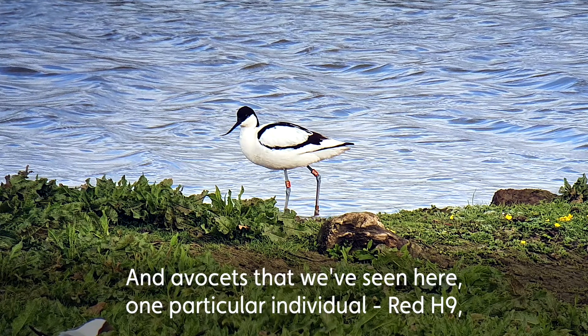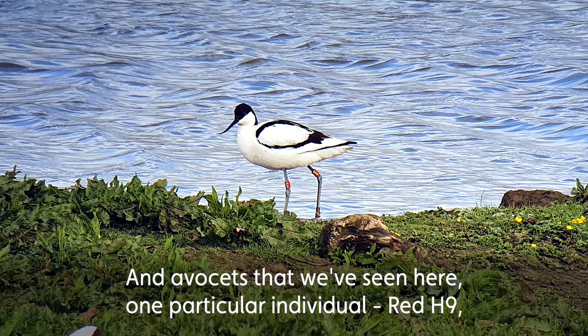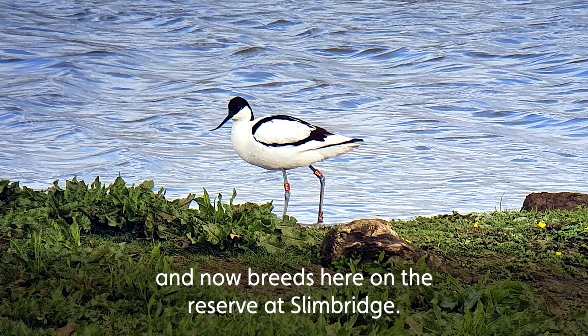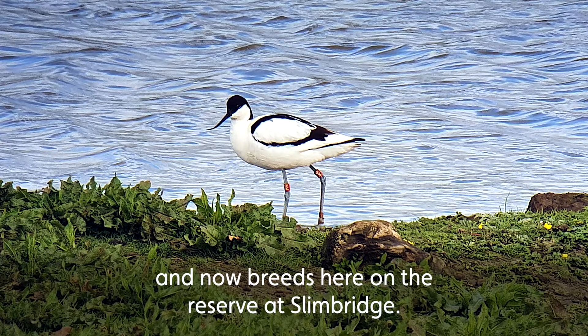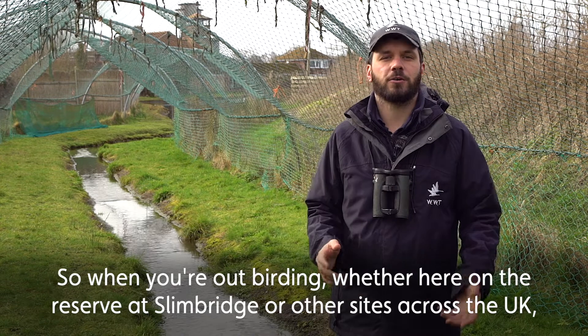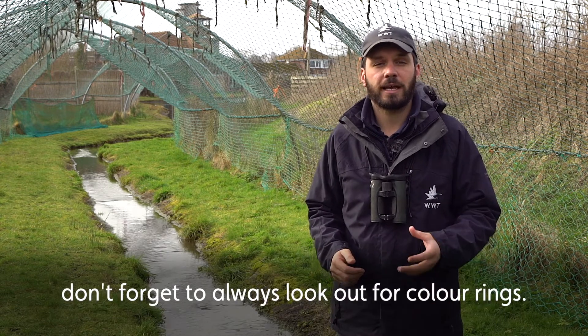Avocets that we've seen here — one particular individual, Red H9, who was ringed as a chick in 2011 over in Cambridgeshire and now breeds here on the reserve at Slimbridge. So when you're out birding, whether it's here on the reserve at Slimbridge or other sites across the UK, don't forget to always look out for colour rings.